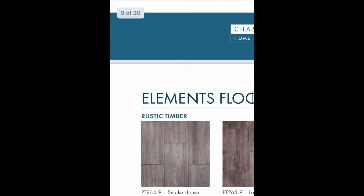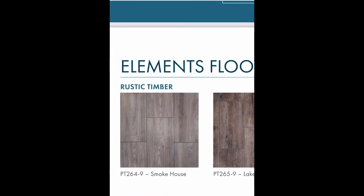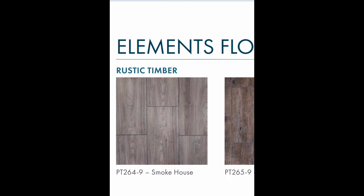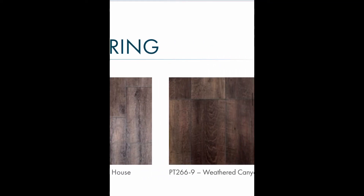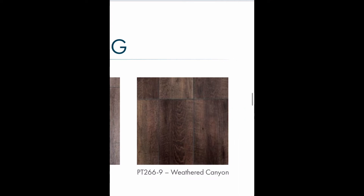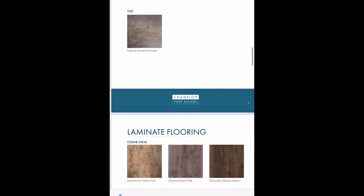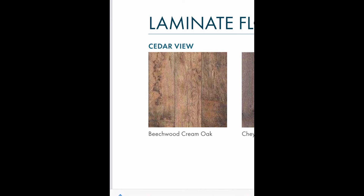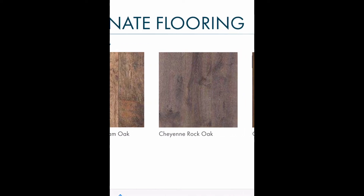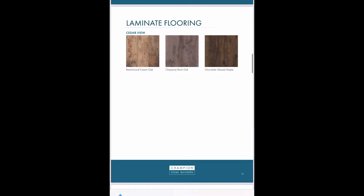Next is the elements floor, which is an upgraded floor option. Those are glued down floors — the strips are about six inches by two or three feet and are an upgraded option to the linoleum that you can order. You do have a tile floor option with one choice available, which is an upgraded option. And then you have laminate flooring choices, also an upgraded floor. So tile, laminate, or elements vinyl floors are all upgrades.